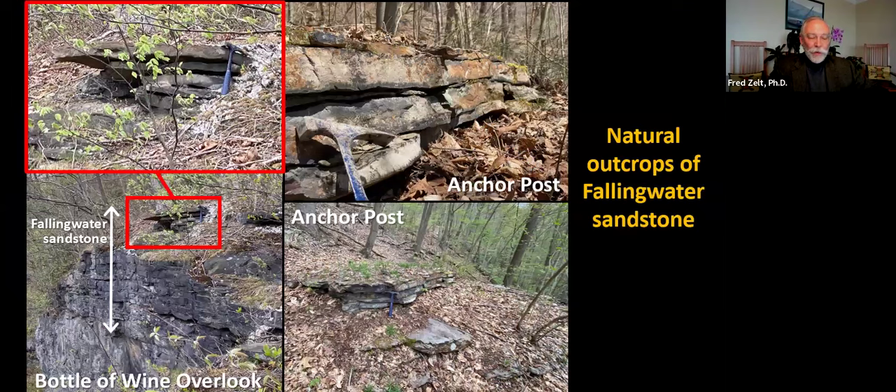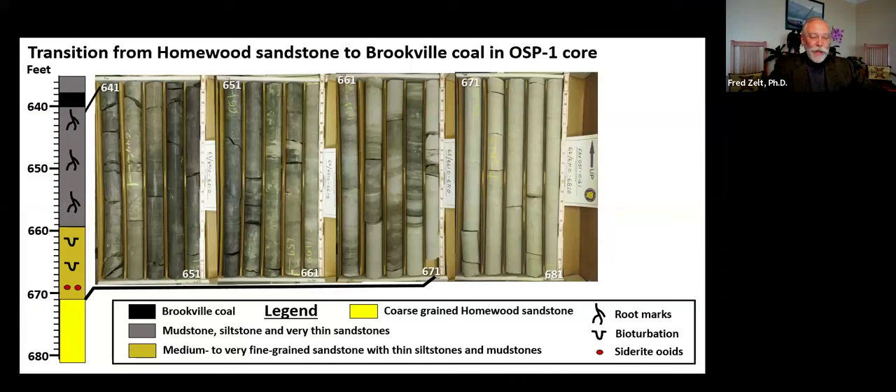This is the Fallingwater building stone rock layer in the wild. On the left are two photos from the top of the cliff at a location named for a nearby Bottle of Wine White Water Rapid in the Youghiogheny River. There are thicker layers near the base and thinner layers near the top of the Fallingwater sandstone interval. To see all of the rock layers, we look at the Fallingwater sandstone interval in rock samples collected deep underground — a two-inch diameter core collected hundreds of feet underground in a well drilled by the Pennsylvania Geological Survey in Ohiopyle State Park, two and a half miles from Fallingwater.